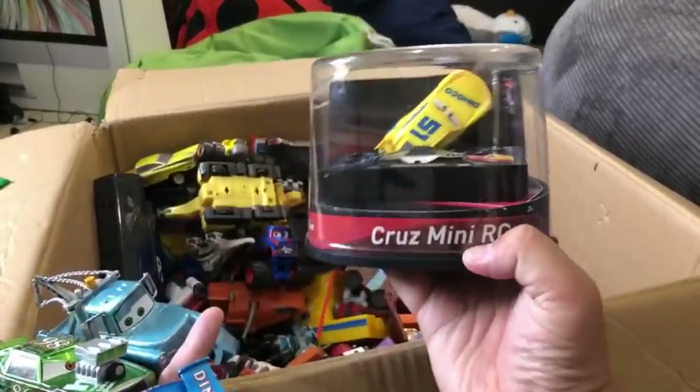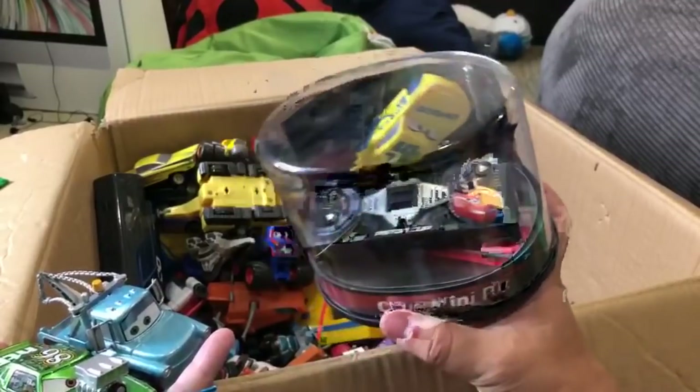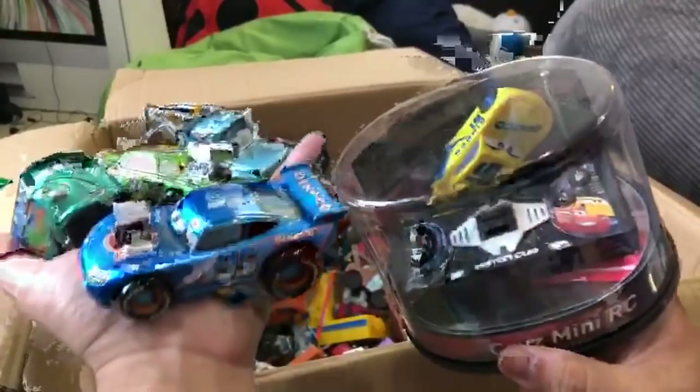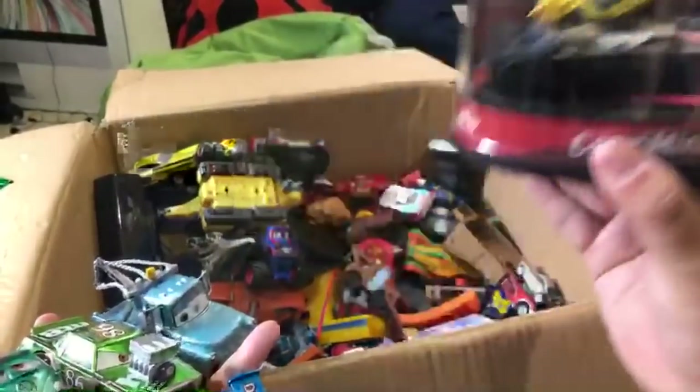We never ever opened this - this is a Cruz mini RC. We had a Lightning McQueen one and made some videos with it. It's basically an RC but the size of a small car. We never opened the Cruz Mirrors one - it's in here brand new.